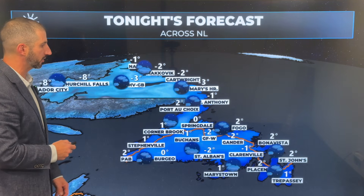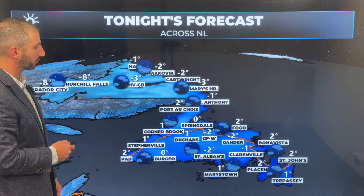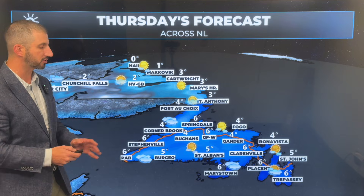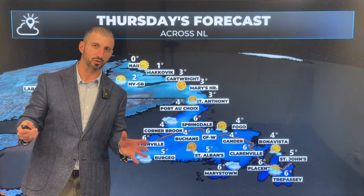Temperatures in Buckins, Grand Falls, Windsor, Gander falling near or below the freezing mark. In St. John's we fall to 2 degrees, but some areas may be a tad cooler than that. For the day tomorrow, we start nice and sunny, and the day starts dry.